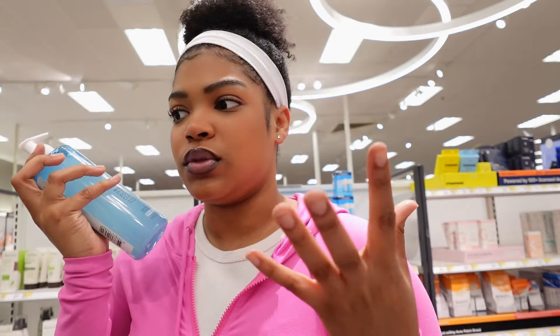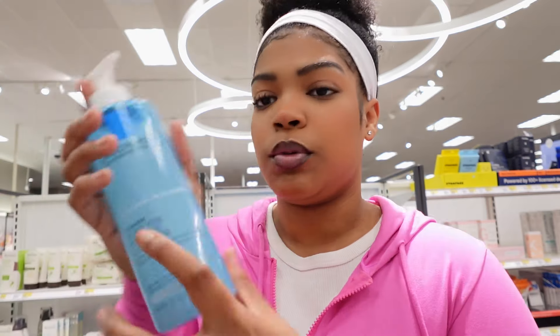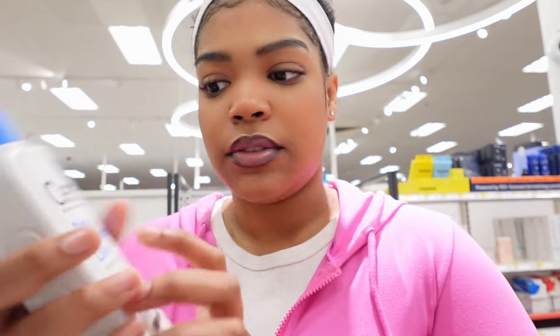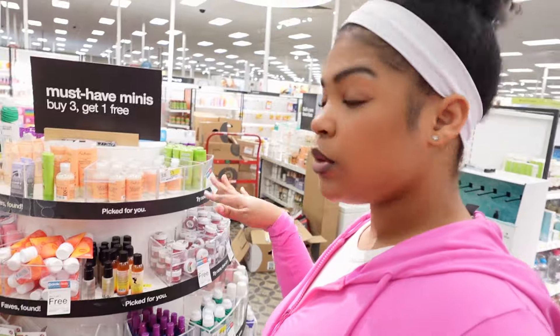I need a face lotion and I have oily skin. This one says normal to oily skin, so that's what I want. I made a mistake last time getting lotion for normal to dry skin, and my skin is definitely very oily. I'm not finding a facial moisturizer specifically for oily skin — I'm only seeing normal to dry. I'm just going to go back to basics and get the CeraVe that I used last time.